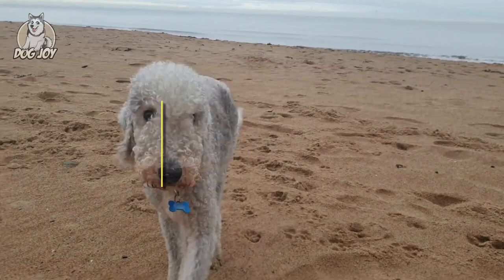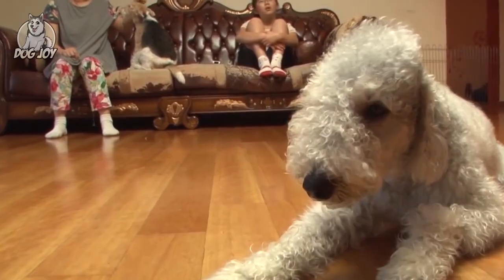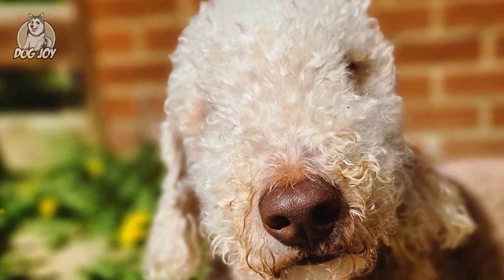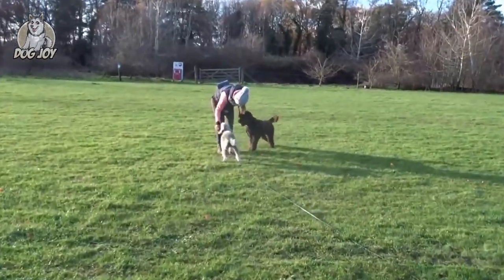4. Bedlington Terrier. Bedlington Terriers can be said to resemble sheep's ears. They're energetic, loyal, and kid-friendly, have a curly coat that pretty much doesn't shed, and require minimal grooming to prevent matting, and a trim every couple of months. The Bedlington's small size and affectionate nature make it a wonderful family dog.